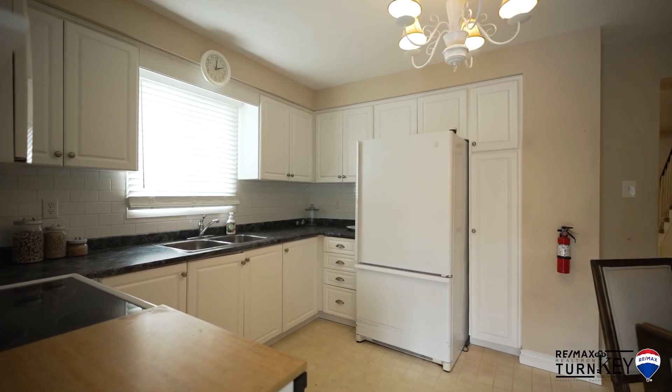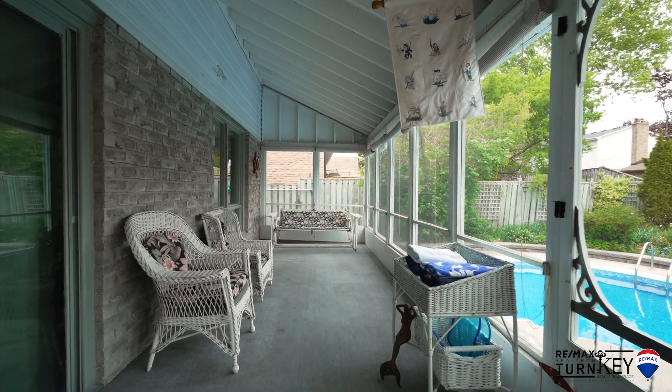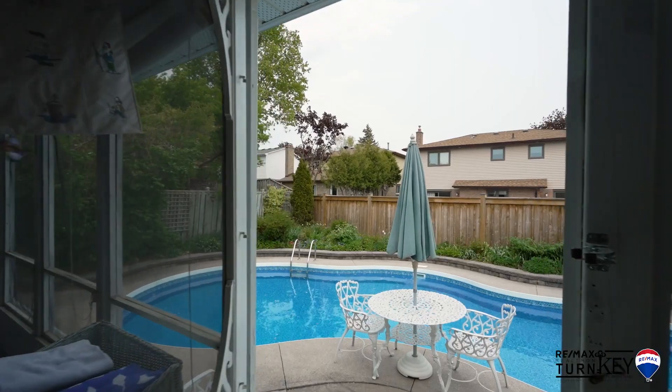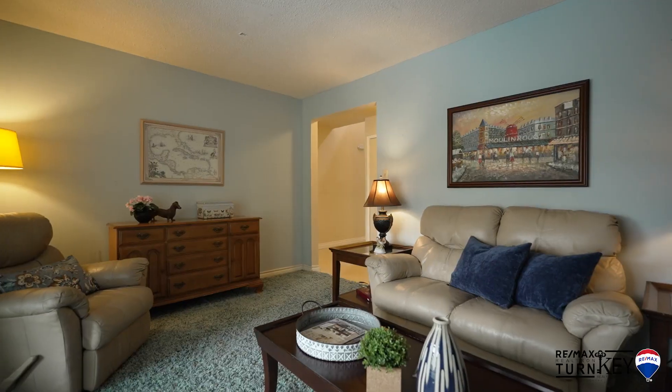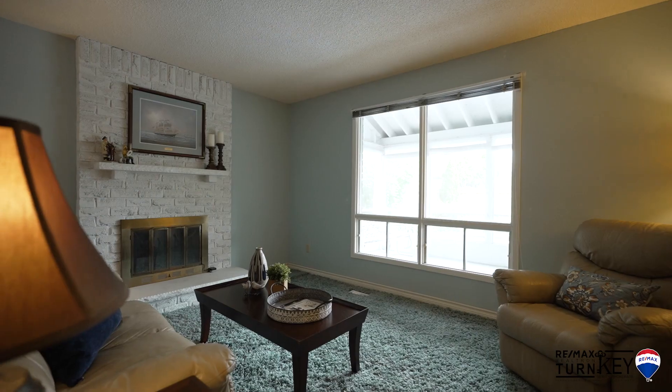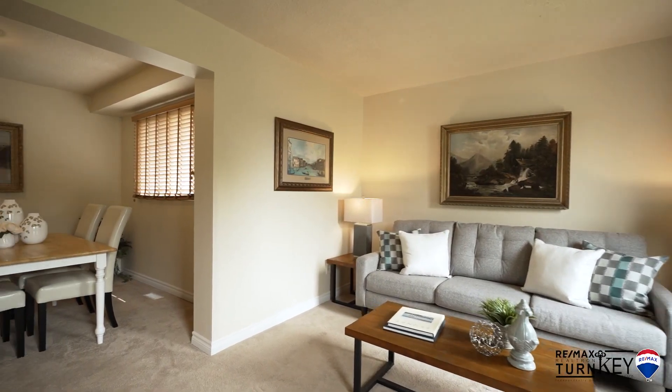This beautiful property features an eat-in kitchen, three-season sunroom addition, and walk out to the pool, patio, and fenced backyard. The spacious main floor layout also offers a family room with gas fireplace and bright L-shaped living dining room combination.